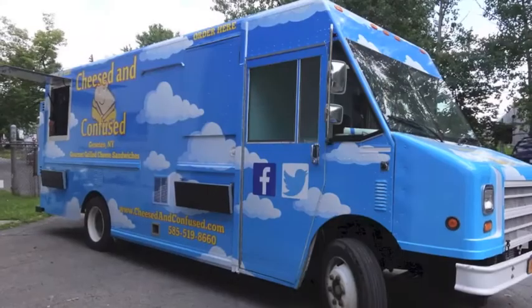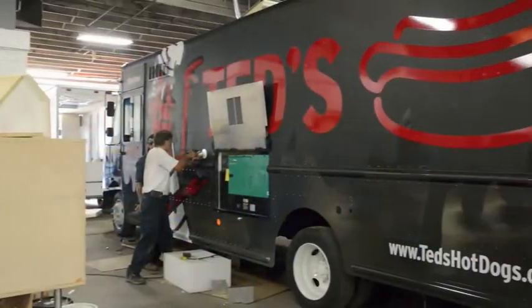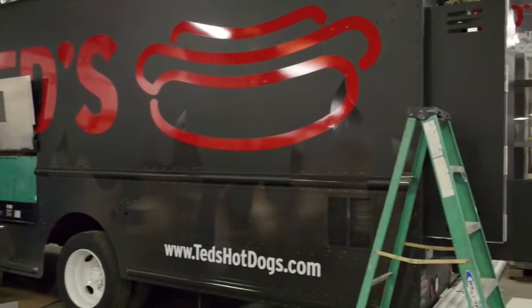Options range from wood fire ovens and walk-in coolers to a charcoal grill being installed in the truck you see here. There are no limitations as long as the equipment fits on the truck.